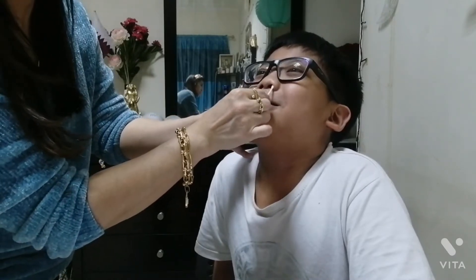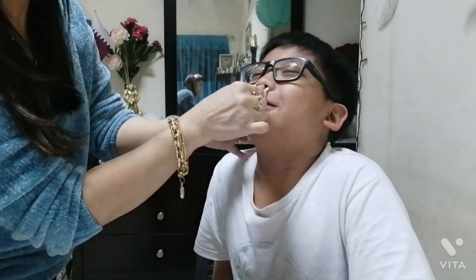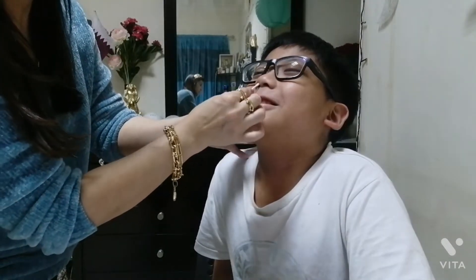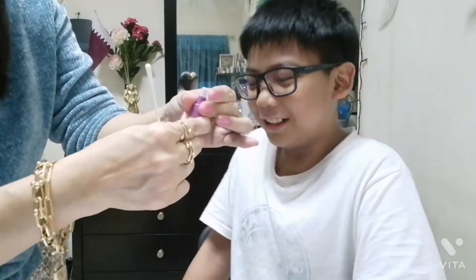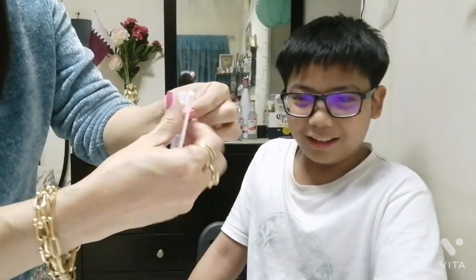That one. Okay, I'm gonna open this. It smells sweet. Can I open this? Yeah, open.